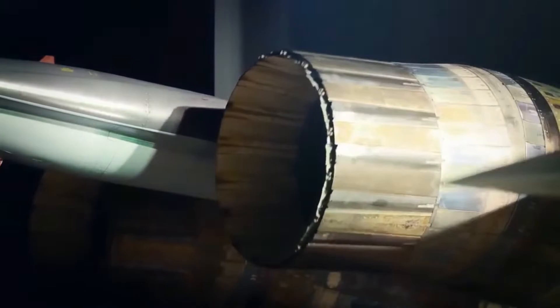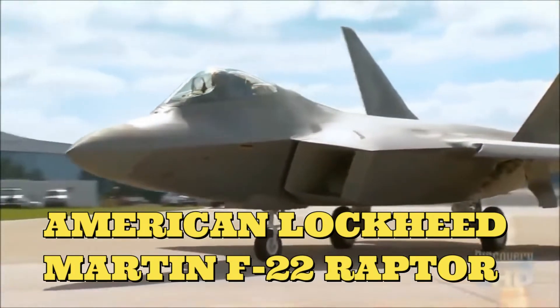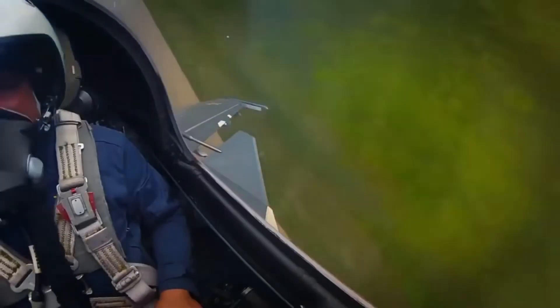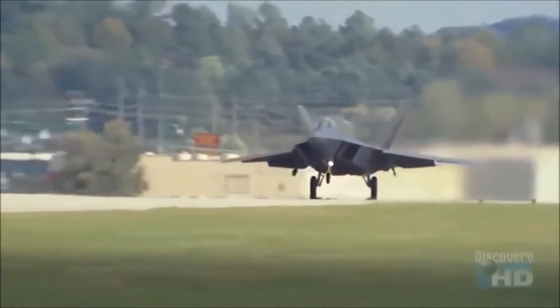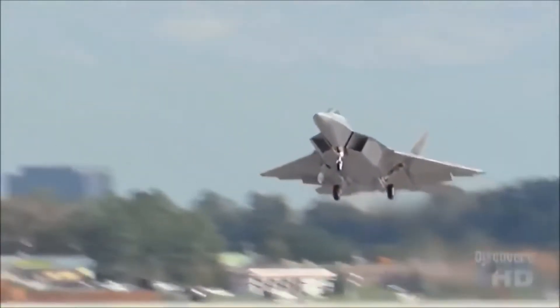There has been a lot of fuss about which is the better aircraft — the American Lockheed Martin F-22 Raptor or the Russian Su-35S Flanker E. Both are the best air superiority fighters of their respective nations in operation today, and both are beasts. But if we were to compare them head to head, who would win the battle?